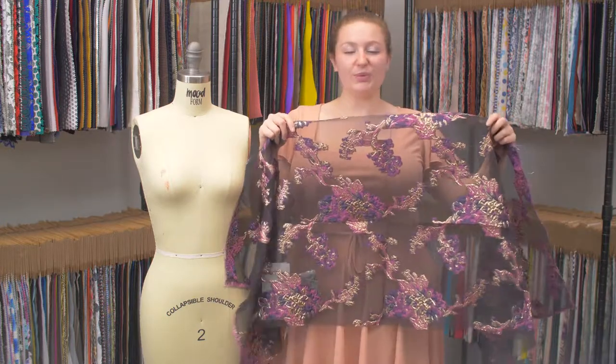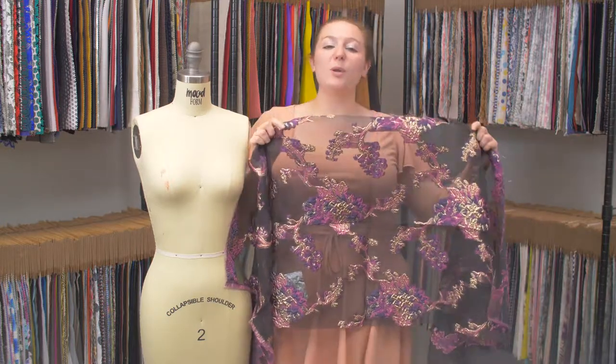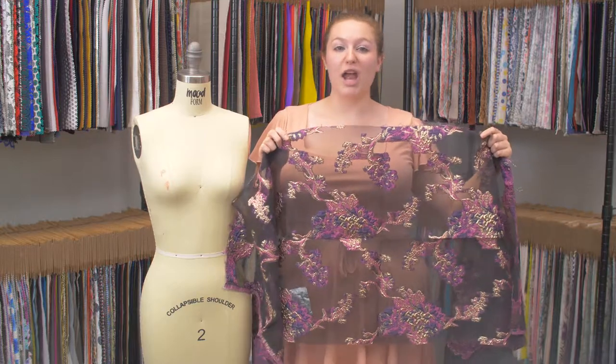This is product number 122376, Mood's Pink, Purple, and Metallic Gold Luxury Abstract Burnout Brocade.